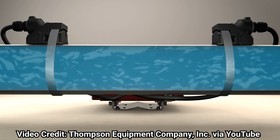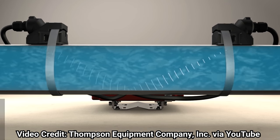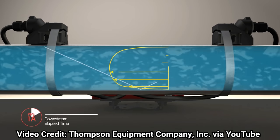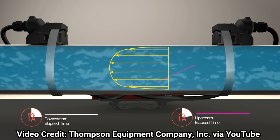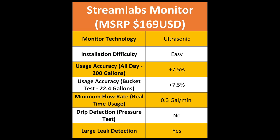Ultrasonic transit time basically means it shoots sound waves into your pipes and measures the difference in how long the upstream waves take to receive compared to the downstream waves. When no water is running the times are the same, but if water is flowing the upstream wave will be slower than the downstream wave, and the flow rate can be calculated from that difference. The entire installation and calibration of the Streamlabs monitor took less than 10 minutes, zero tools, and made no changes to my existing plumbing.